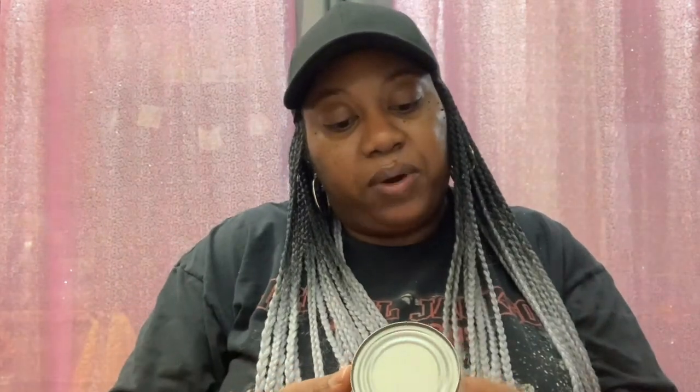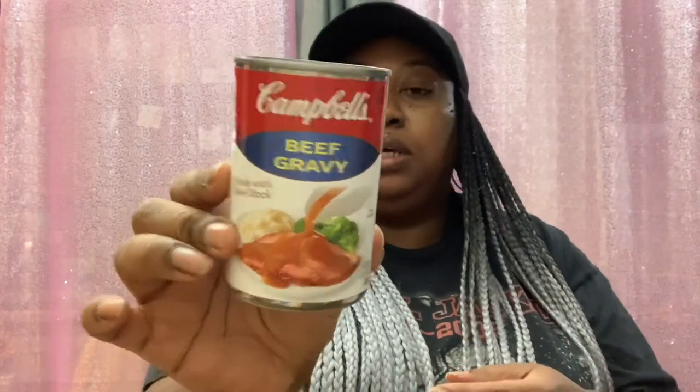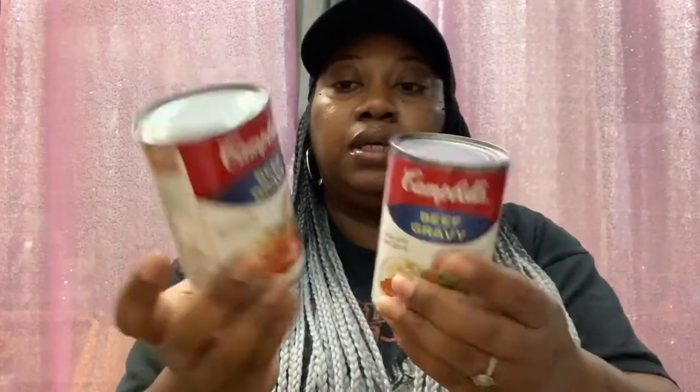Then I also picked up Campbell's Beef Gravy, made with beef stock — you get 10 and a half ounce cans. I grabbed two of those. These are good until May 2nd, 2024. I thought I'd do something with those.